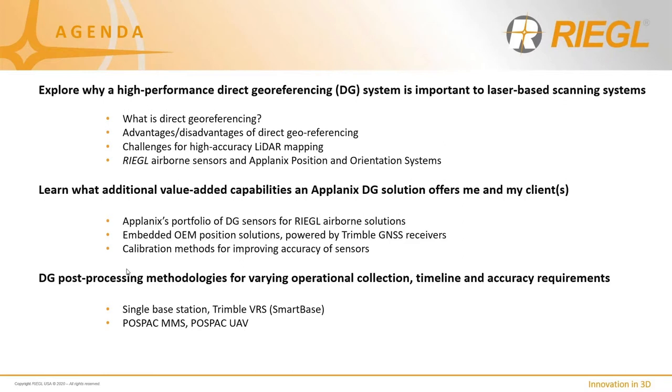We'll learn what additional value-added capabilities the Applanix DG solution offers, specifically Applanix's portfolio and how they interface with the Regal airborne solutions. We'll have a brief discussion on the embedded OEM product solutions powered by Trimble GNSS receivers and various calibration methodologies. And finally, DG post-processing methodologies for varying operational collection timelines and accuracy requirements, wrapping up with their software, POSPAC MMS and POSPAC UAV.